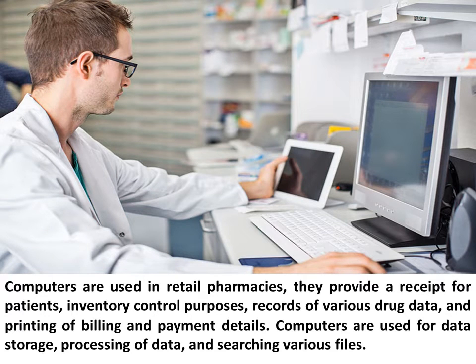Computers are used in retail pharmacies. They provide a receipt for patients, serve inventory control purposes, maintain records of various drug data, and handle printing of billing and payment details.